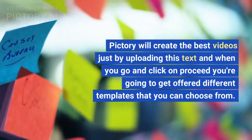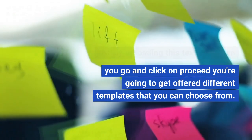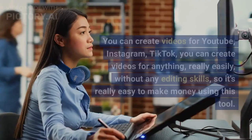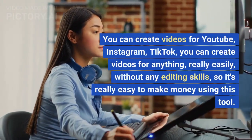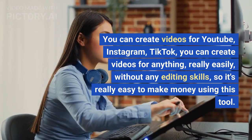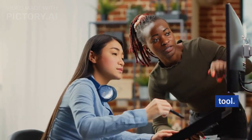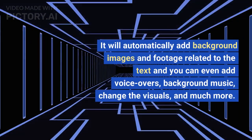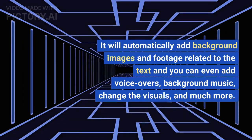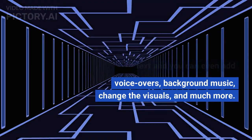Pictory will create great videos just by uploading your text, and when you click proceed you'll be offered different templates to choose from. You can create videos for YouTube, Instagram, TikTok — really anything — easily, without any editing skills. It will automatically add background images and footage related to the text, and you can even add voiceovers, background music, change the visuals, and much more.